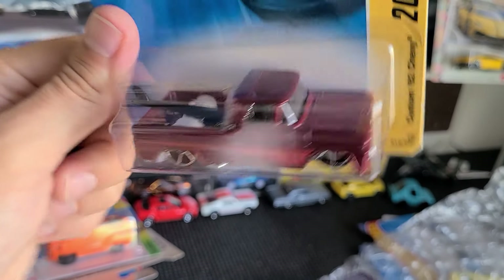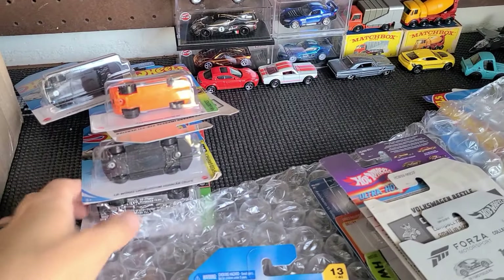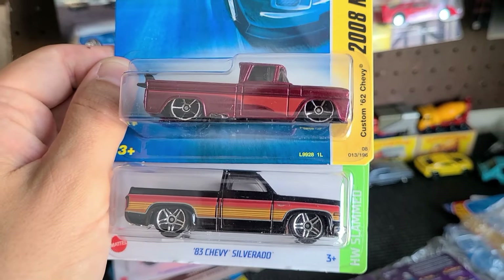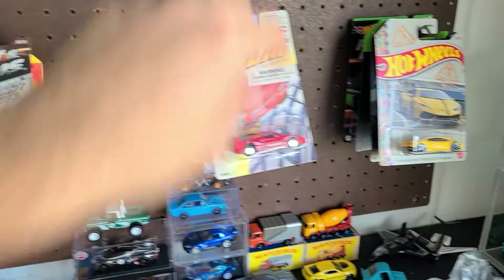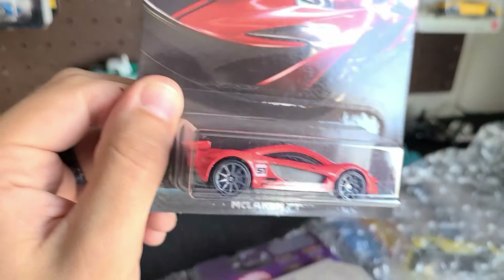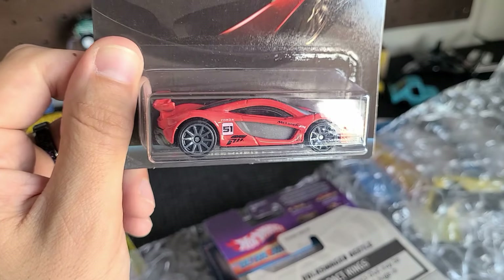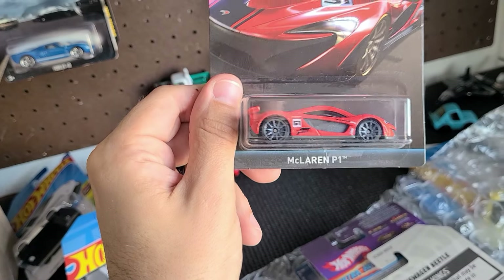Oh, Custom '62 Chevy — this thing's sick, look how low that is! And this one is an '83 — they're very similar; they haven't changed that much in 20 years. Cool — that's not going to be customized, so we'll keep that out of that pile. McLaren P1, Forza Series in red — or is it orange? It's kind of on the edge, but I'm going to say it's red. Very cool.